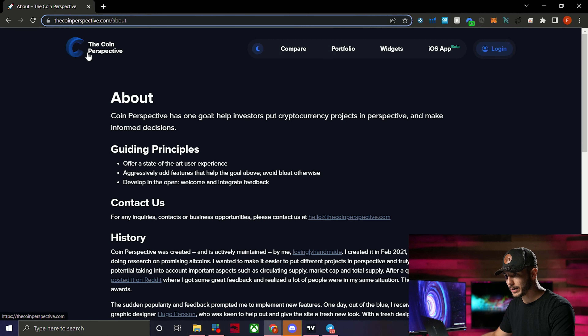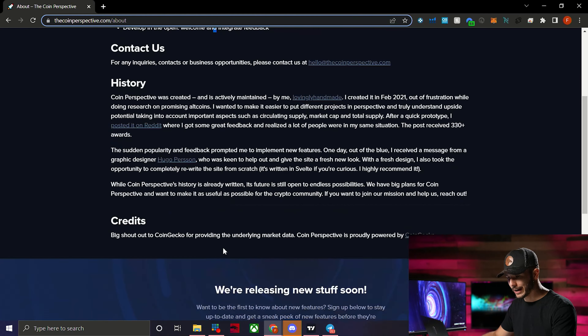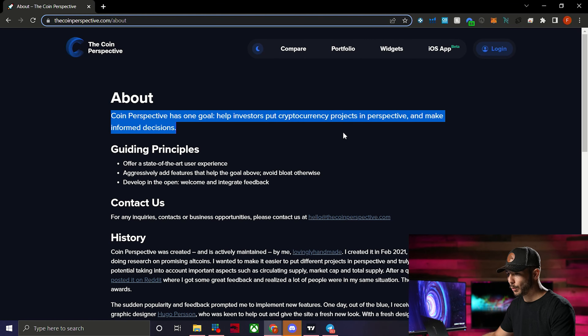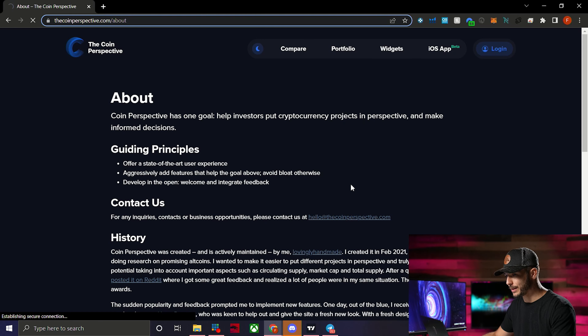The site we're going to be talking about today is called The Coin Perspective — thecoinperspective.com. Just to start off, their about section says: 'Coin Perspective has one goal — help investors put cryptocurrency projects into perspective and make informed decisions.' You can also see their guiding principles, contact, and history there.